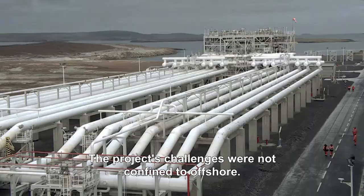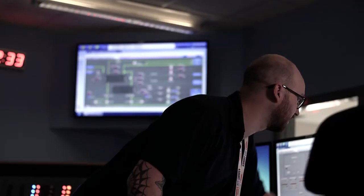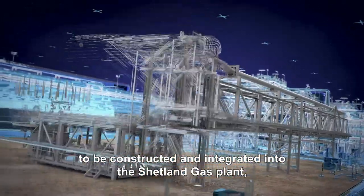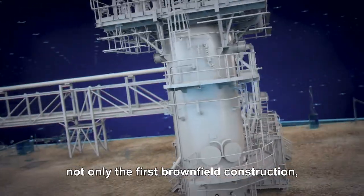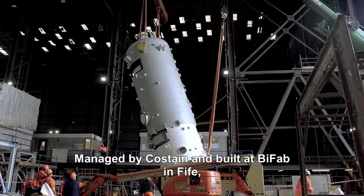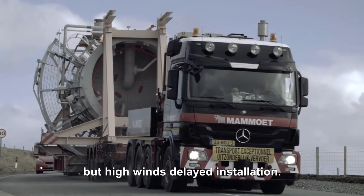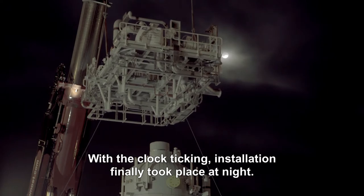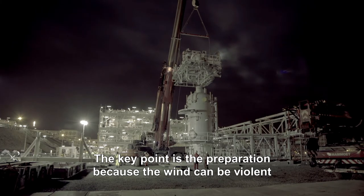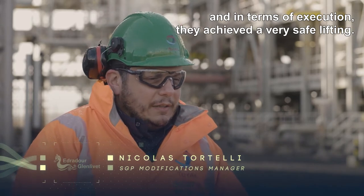The project's challenges were not confined to offshore. The hydrocarbons from Edradour and Glenlivet contained mercury, which would have to be removed. This required a dedicated condensate mercury removal unit to be constructed and integrated into the Shetland gas plant — not only the first brownfield construction, but work that would have to be undertaken on a live plant. Managed by Cashtane and built at BiFab in Fife, the CMRU was sailed up to Shetland in April 2017, but high winds delayed installation. With the clock ticking, installation finally took place at night. The team did very good work in terms of preparation and execution, achieving a very safe lifting.